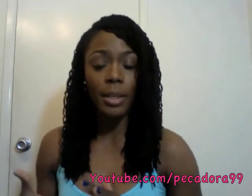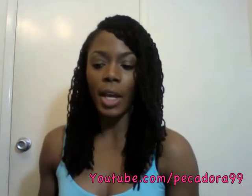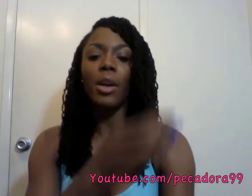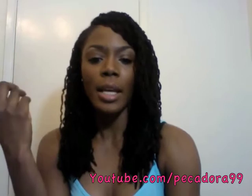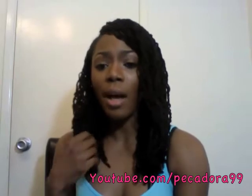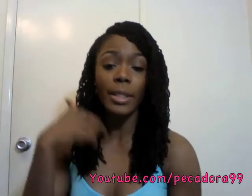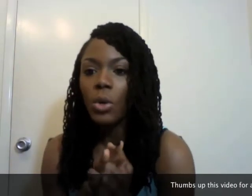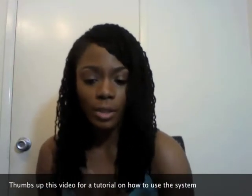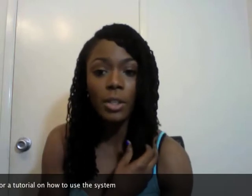So, how to use the system and what it does: microdermabrasion is an exfoliating system where it removes dead cells from your skin. It also improves the texture of your skin as well as the overall look, so your skin will look more youthful. It also reduces wrinkles, reduces age spots, and if you have acne scarring or spots, it can diminish them by removing that layer of skin, making your face look younger and fresher. If you've ever done professional microdermabrasion, you know it can be pretty pricey, so investing in one of these systems is cost effective over the long run.